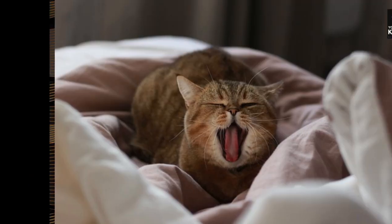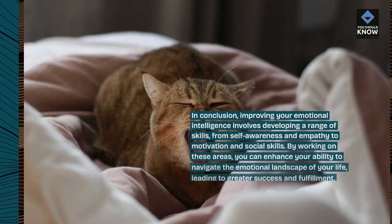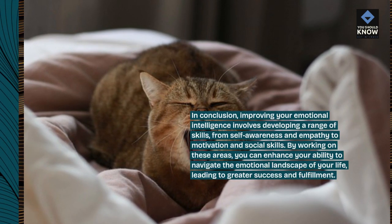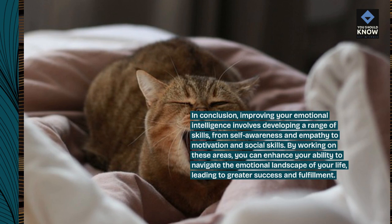Conclusion. In conclusion, improving your emotional intelligence involves developing a range of skills — from self-awareness and empathy to motivation and social skills. By working on these areas, you can enhance your ability to navigate the emotional landscape of your life, leading to greater success and fulfillment.